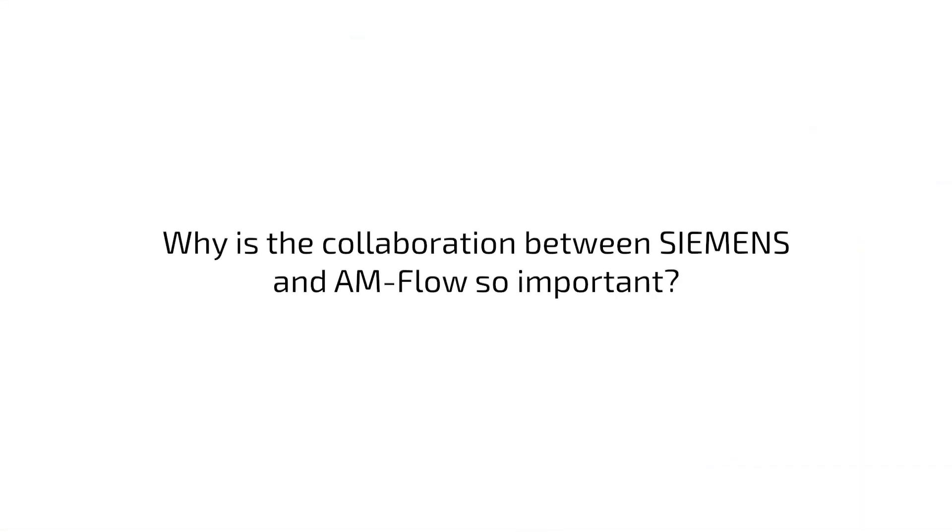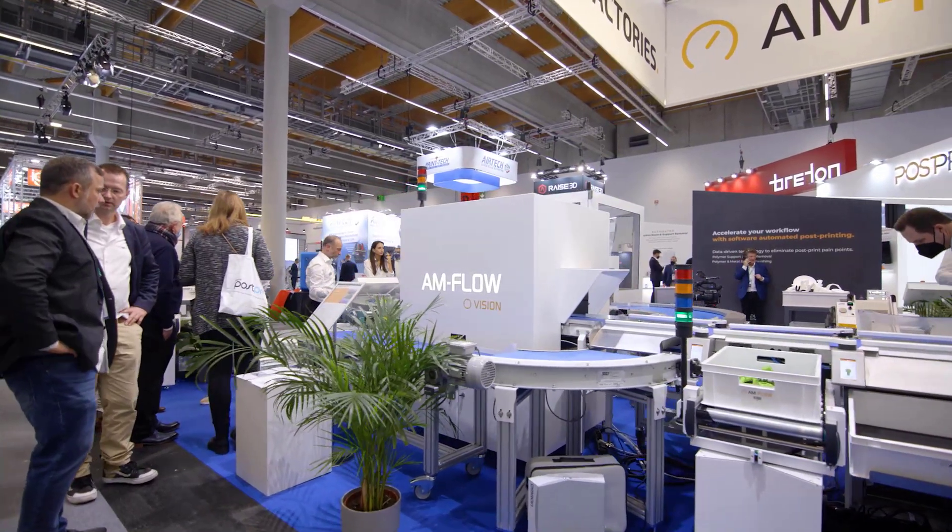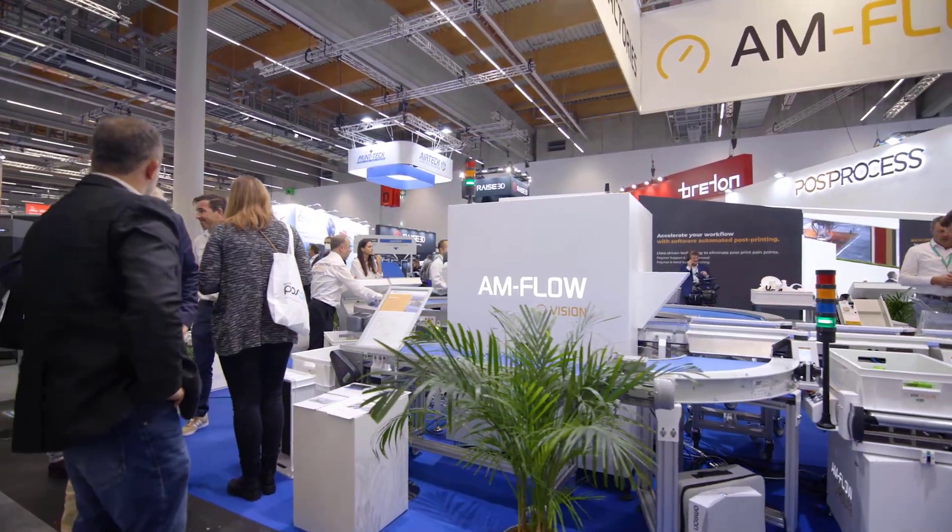The collaboration between Siemens and AM Flow is very helpful because AM Flow defines one of the important cornerstones to set up a complete serial production. Their solutions integrate into the complete flow of a factory so that we can ensure together the perfect factory for the future.